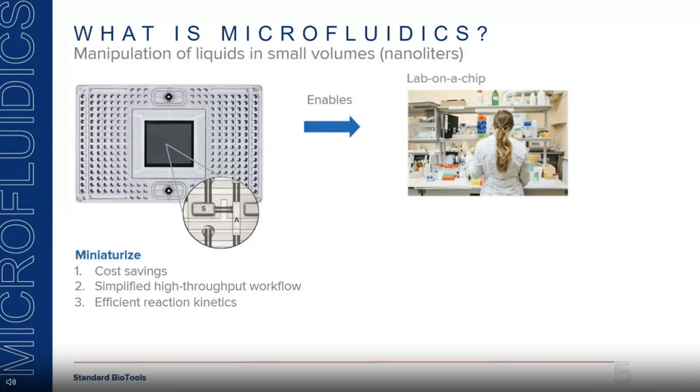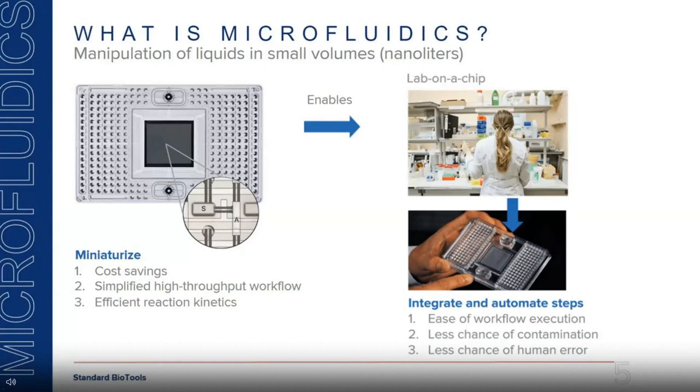This enables what's called lab-on-a-chip. In a typical molecular biology lab, if you're doing gene expression, you take RNA, convert it into cDNA, and then do your qPCR assays — multiple steps in a process. We take all these different steps and integrate and automate them onto microfluidic cartridges. That leads to ease of workflow automation, less chance of contamination since all chambers are closed reactors not exposed to the environment, and less chance of human error.